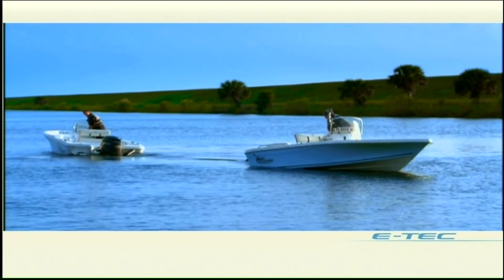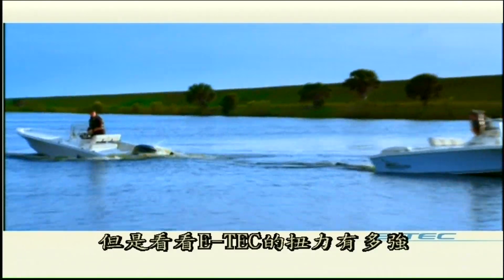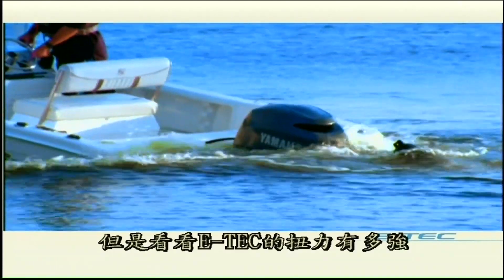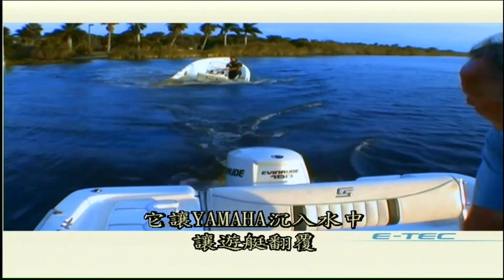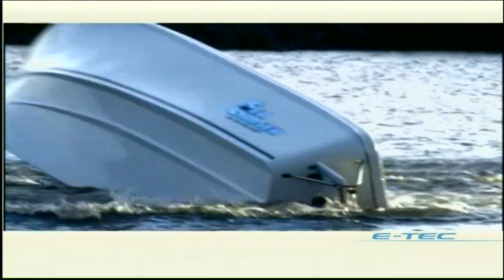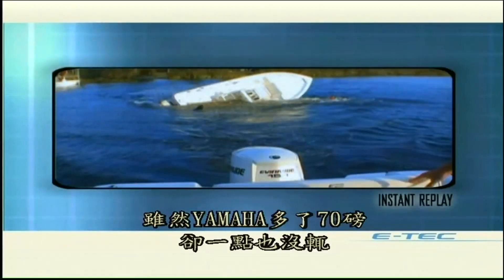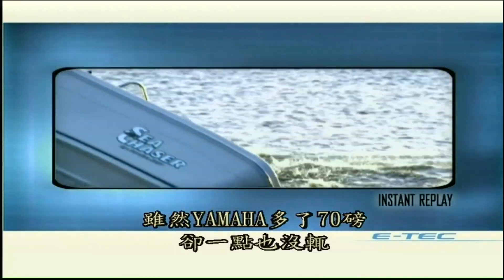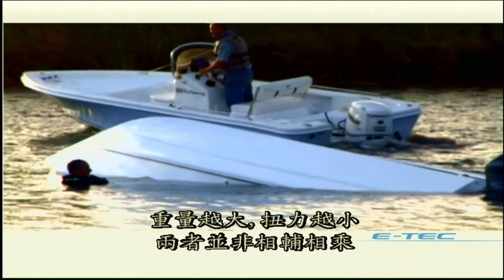Here are two engines with the same horsepower — but look at the difference E-TEC's tremendous torque makes. It literally pulls the Yamaha underwater and capsizes the bay runner. Of course, Yamaha's extra 70 pounds of weight doesn't help it either — more weight, less torque. Not a good combination.